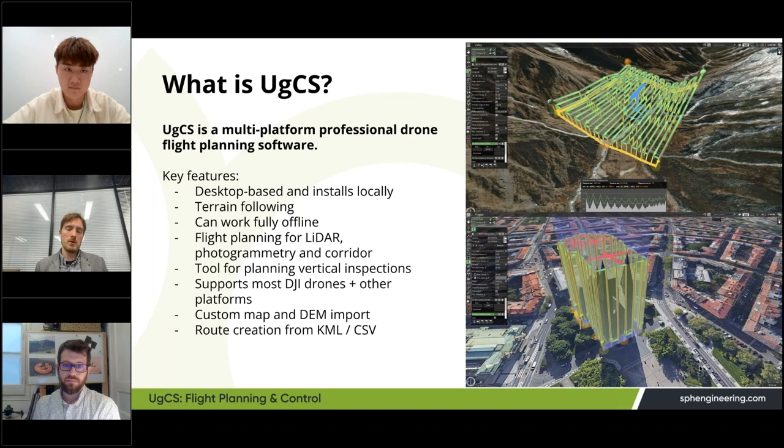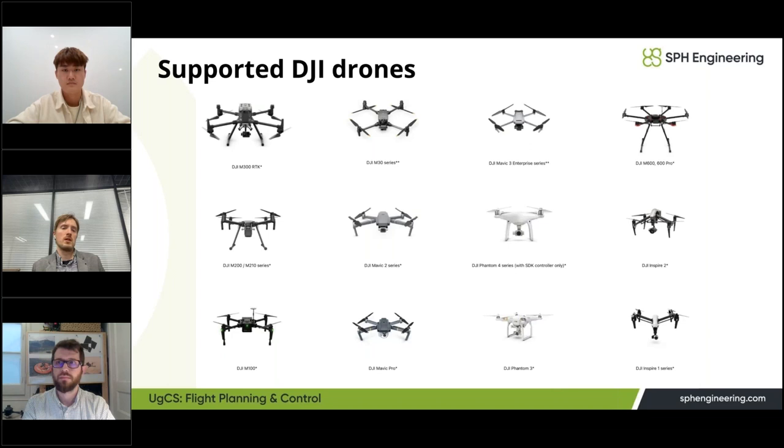With UGCS you can also do custom map import, digital elevation model and digital surface model import, and create routes from KML or CSV files for larger corridors or complex missions. We support most DJI Enterprise drones — the most popular currently is the M300 platform, then the M30 and M3E which is the focus of today's webinar. We also support older platforms including M600, Mavic 2 series, and Phantom 4.